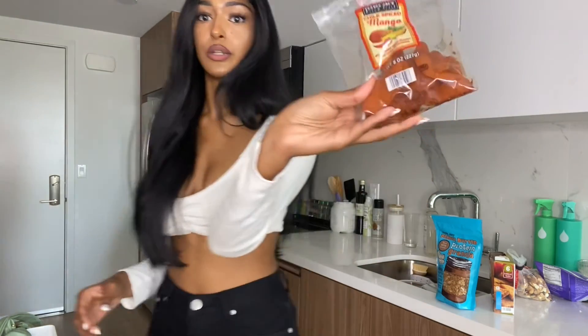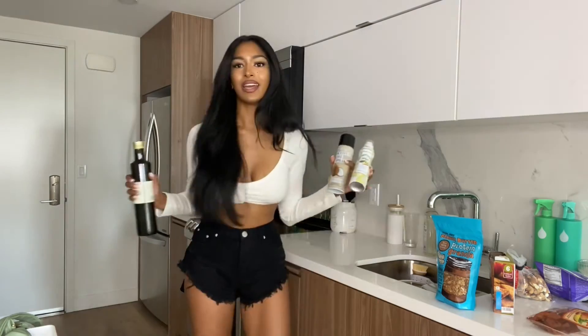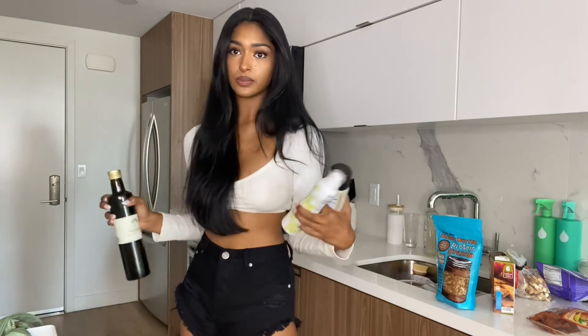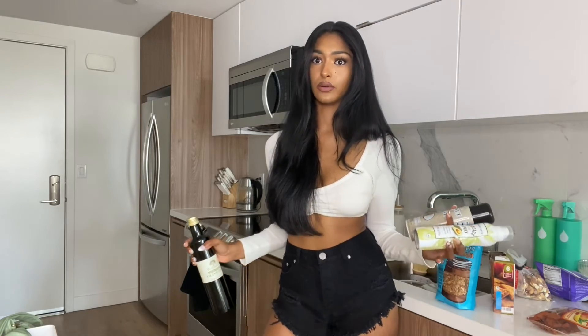Saving my favorite for last — my new favorite thing from Trader Joe's ever: the chili spiced mangoes. If you don't like these, we cannot be friends. This hits every single spot for me. I also forgot to show you guys the oils: olive oil, coconut oil spray, and avocado oil spray. I'm not really cooking with peanut oil or canola oil because we're trying to be healthy queens.